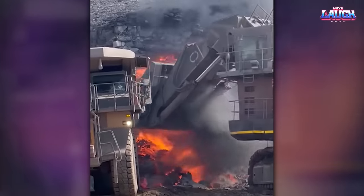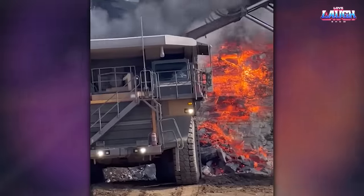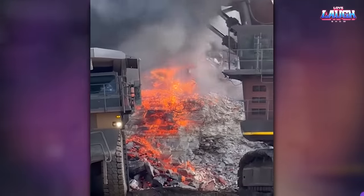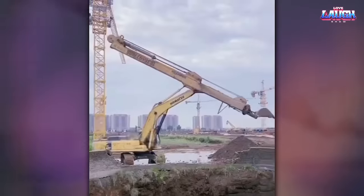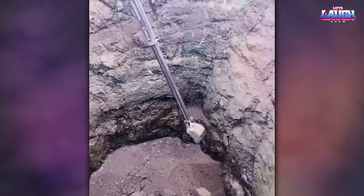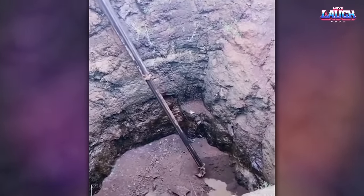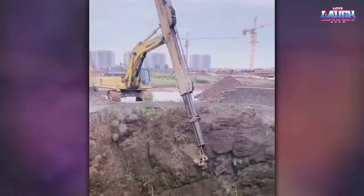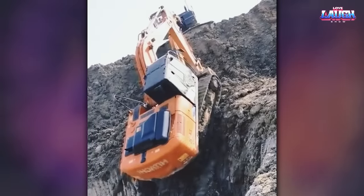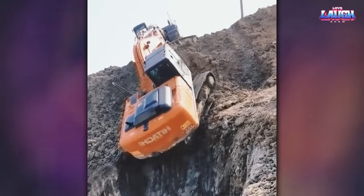Sometimes you can get to the red-hot magma mining. Look at this excavator, which is capable of lowering its bucket to great depths. And this excavator operator seems to have reached the master level and can climb vertical surfaces.